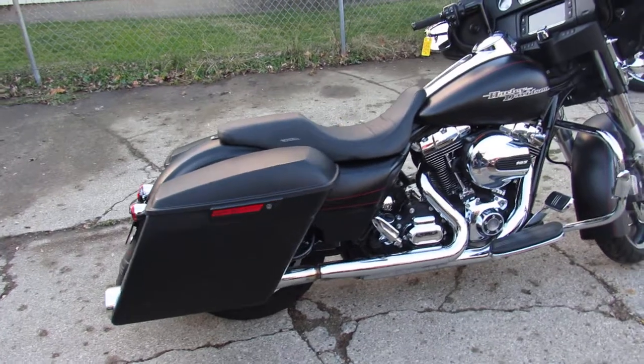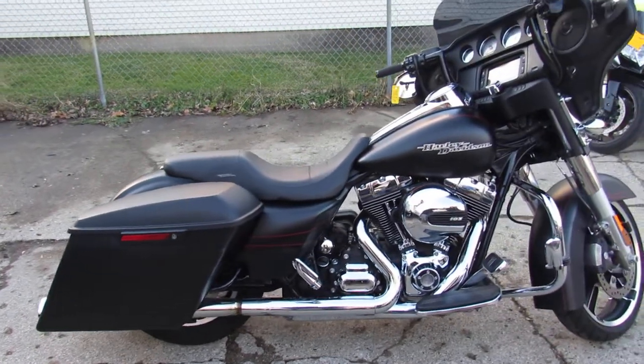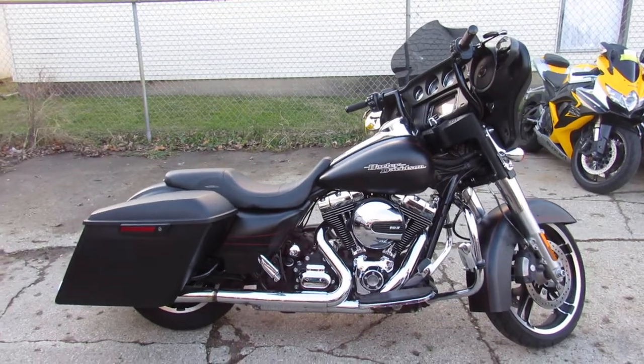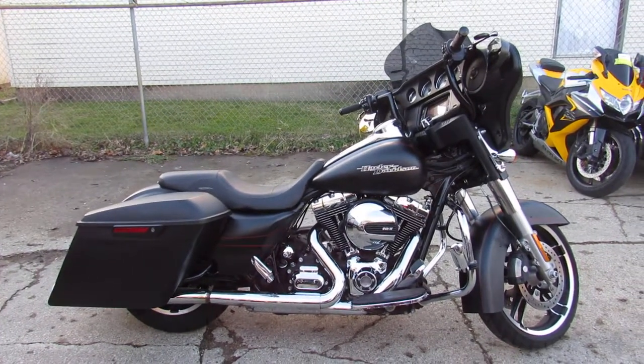If you want a ride, give us a call at 1-888-743-3990. Thanks for checking out the bike.